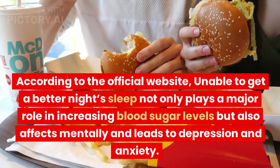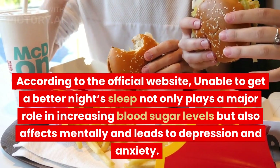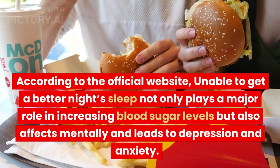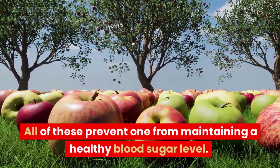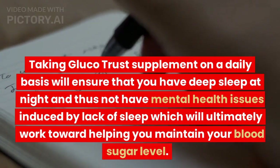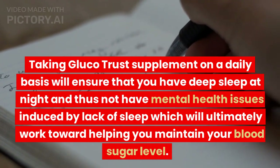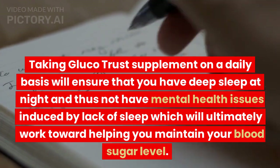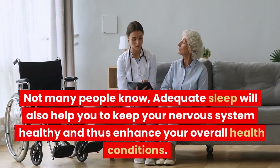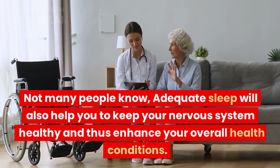According to the official website, being unable to get a better night's sleep not only plays a major role in increasing blood sugar levels but also affects you mentally and leads to depression and anxiety, all of which prevent maintaining a healthy blood sugar level. Taking GlucoTrust supplement on a daily basis will ensure deep sleep at night, preventing mental health issues induced by lack of sleep, which will ultimately help you maintain your blood sugar level. Not many people know that adequate sleep will also help keep your nervous system healthy and enhance your overall health.